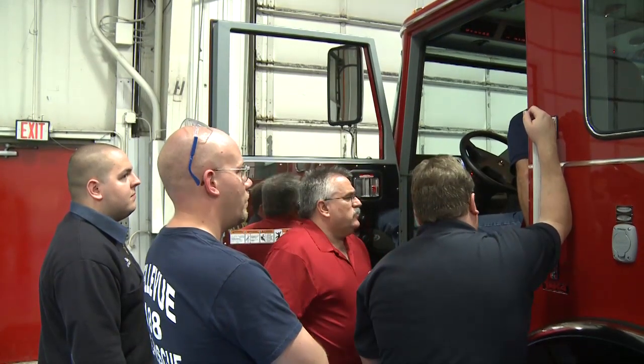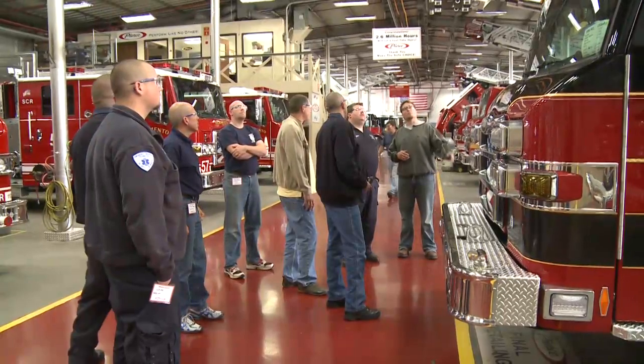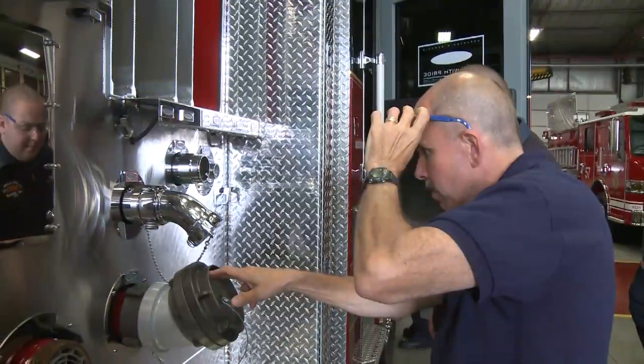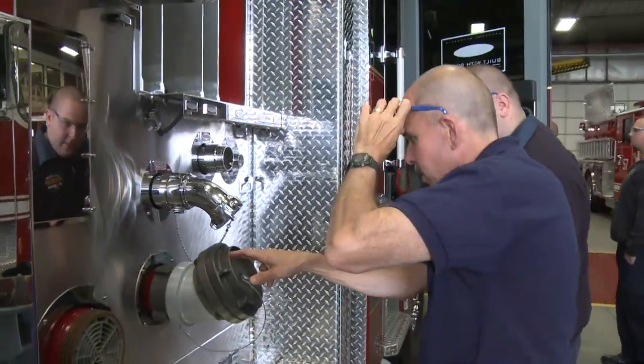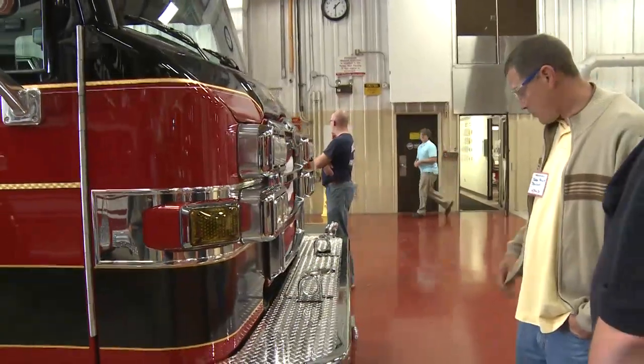Everything from the cab to instrument panel layouts to tires, special shelving, trays — almost every option that they thought they wanted to buy or specced into their truck, we were able to find while we were out in the factory.